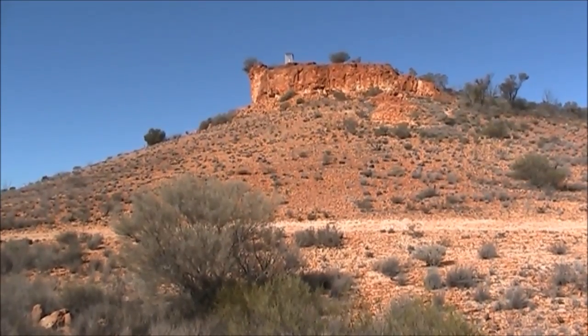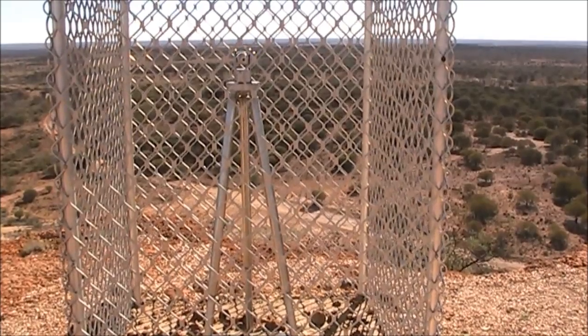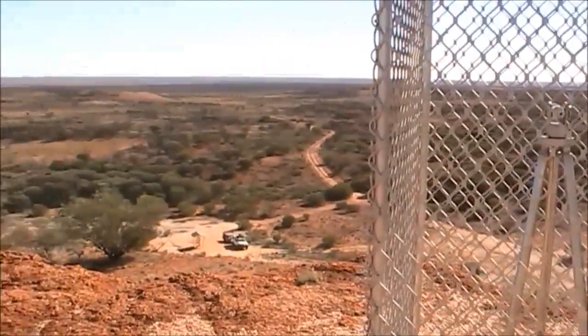This is Mount Bedell, and up on top is Bedell's Theodolite. It's a great view from up here.